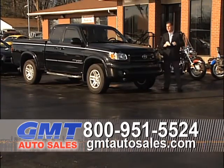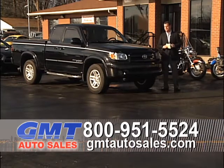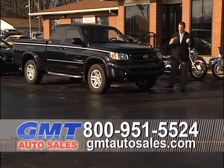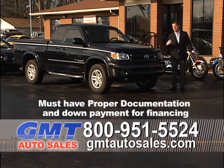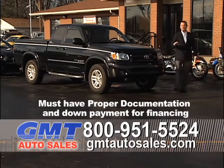We do a big tax business at GMT Auto Sales. We've been stocking up for three months. The early birds get the nicest cars, and they're starting to come in now. If you're getting your tax check, come on in. You don't have to have all your money today. You can come in and pick out your car, get pre-qualified, and then when your check comes in, you can take your new car home.